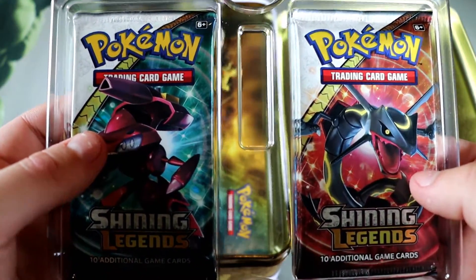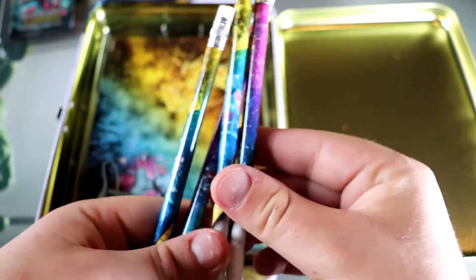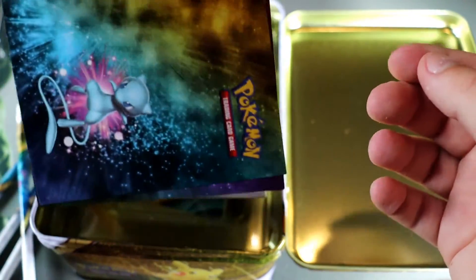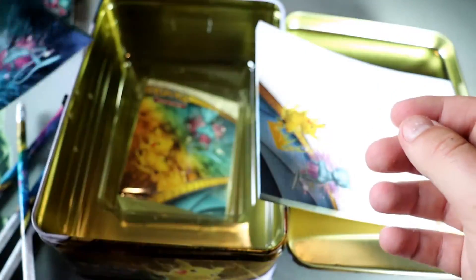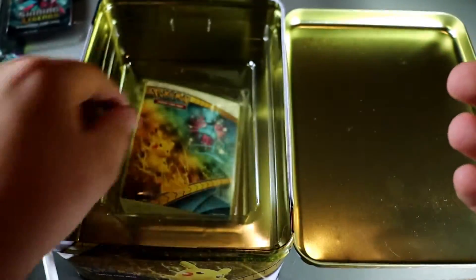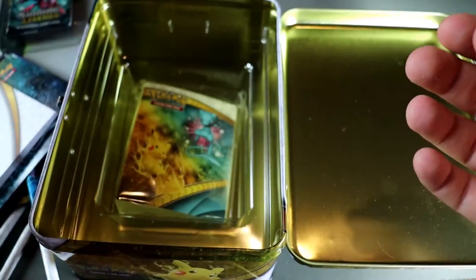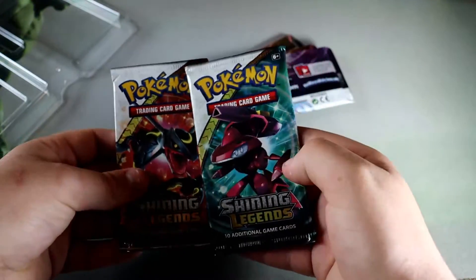Beautiful Shining Legends packs! There are also some extras — Pokemon pencils, which are always fun, some stickers, a little notepad, and a little booklet for your Pokemon cards. And there are five packs total.